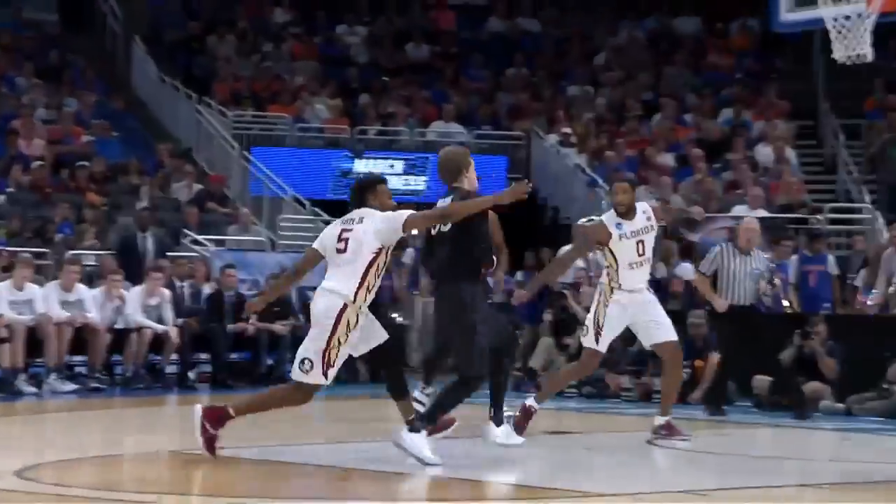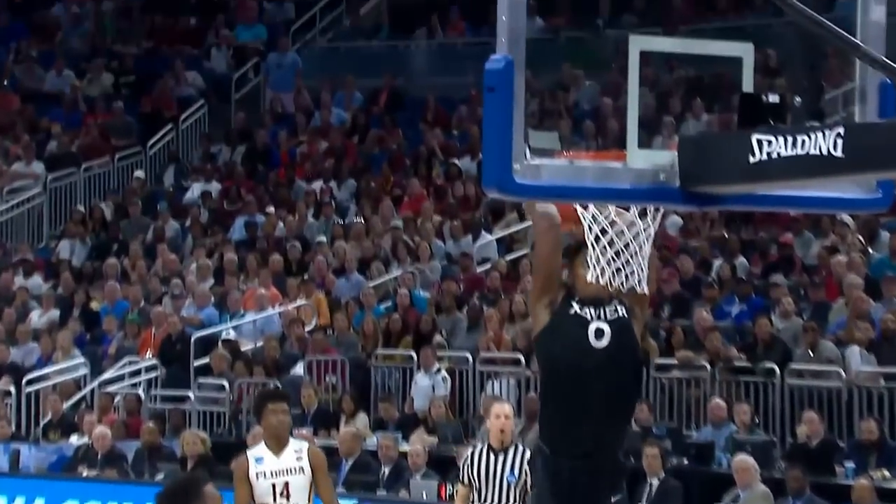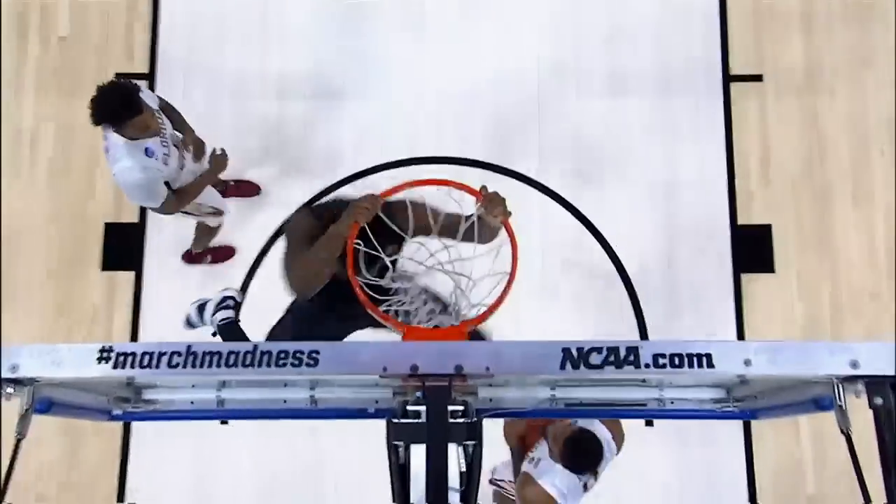How about Xavier? Upset win over third seed Florida State. J.P. Macura with a sneaky pass off to Tyreek Jones, who cocks it back for the two-hand finish.